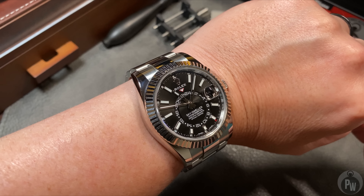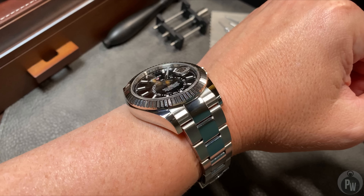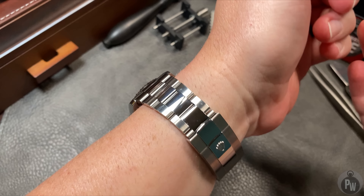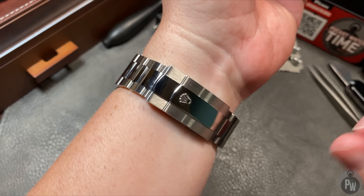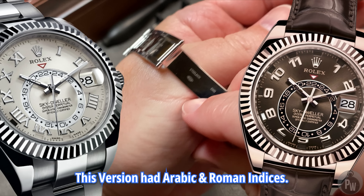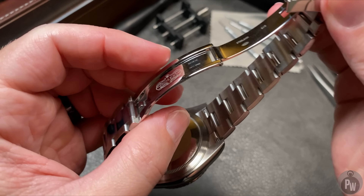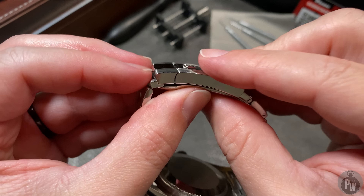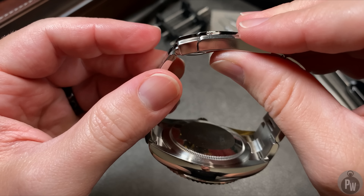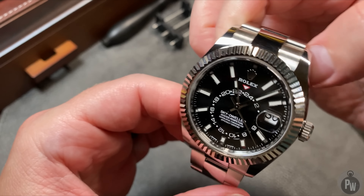Speaking of design, a quick history lesson. In 2012, the Sky-Dweller was introduced — this family of watches is only 11 years old. This is the first new model line Rolex has produced in probably 20 years. Rolex is not a brand known for innovation, but in this particular example, did they innovate. Initially, this watch was released in different variations of solid gold, with a leather strap and with a bracelet. Reality is, nobody really cared. In solid gold, this watch is very heavy and it was very expensive. At this time, the Sky-Dweller was pretty much a dud.